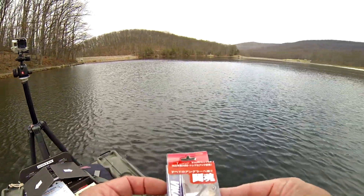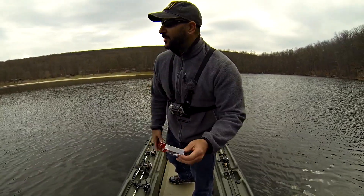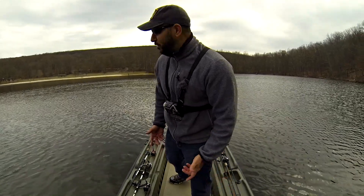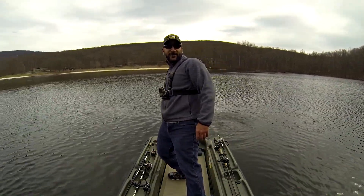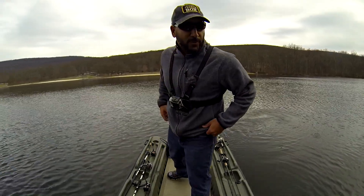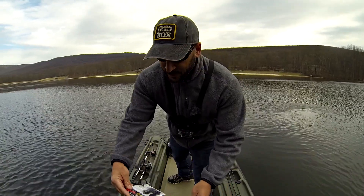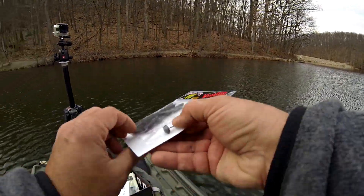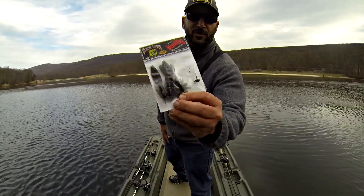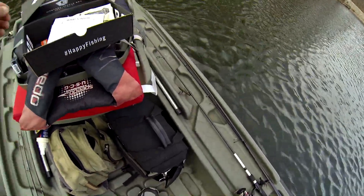We've got a Japanese bait, a Lucky John — an itty bitty little finesse lipless crank. So we're gonna throw that out there, a real natural pattern. The weather conditions are great, it's beautiful out here. It's almost 50 degrees, and the water temperatures are pretty high for right now. I've got 48-49 degree water temperature in late February up here in the mountains. Next is Venom Lures — a Mad Tom. It's kind of like a Ned Rig, they call it a Ven Rig. A little mushroom head and a little creature bait in a smoke color with purple fleck. That's probably gonna be one of the baits that does some damage today.